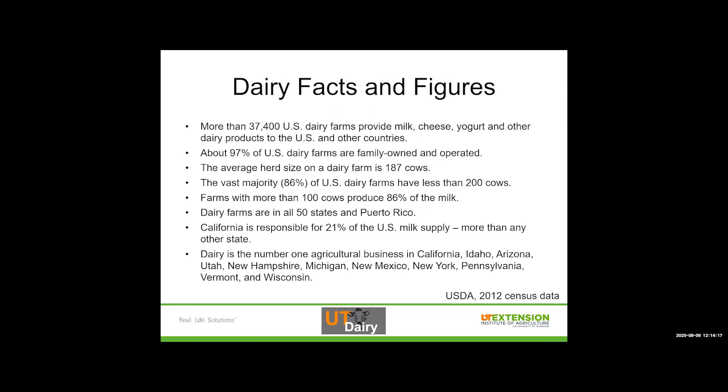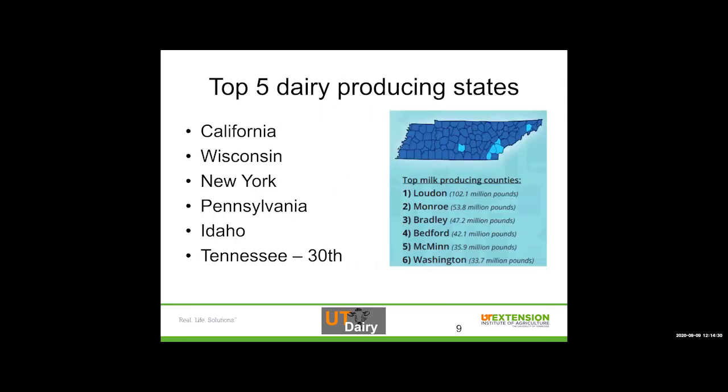California is responsible for 21% of the milk supply, and dairy is the number one ag business in California, Idaho, Arizona, Utah, New Hampshire, Michigan, New Mexico, New York, Pennsylvania, Vermont, and Wisconsin. Tennessee is 30th as far as producing dairy in the United States. Our top milk-producing counties are Loudon, Monroe, Bradley, Bedford, McMinnon, and Washington — we have a cluster in the south-central and southeastern part of the state and a couple outliers in the northeast and south-central areas.